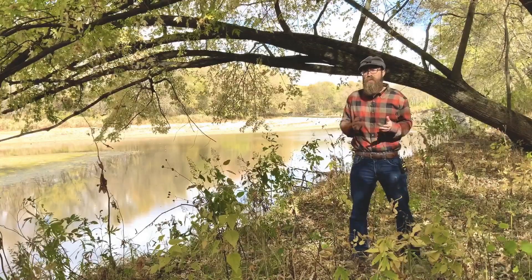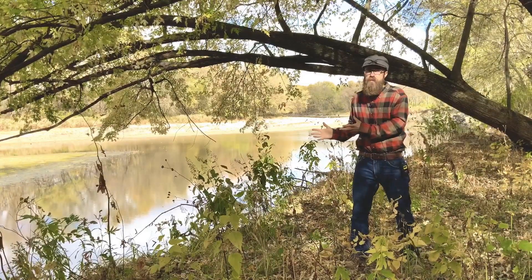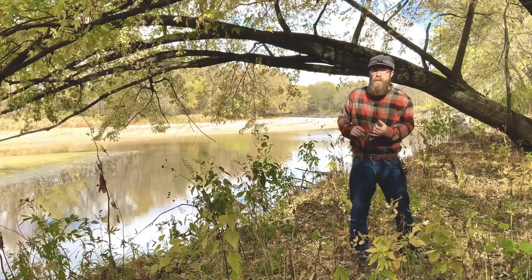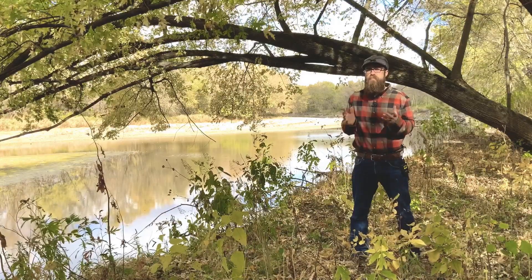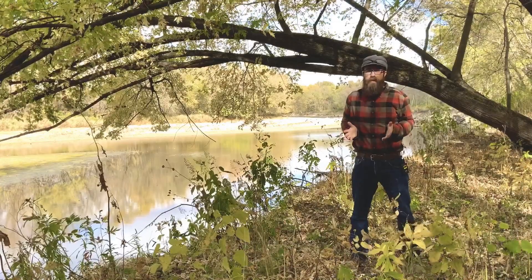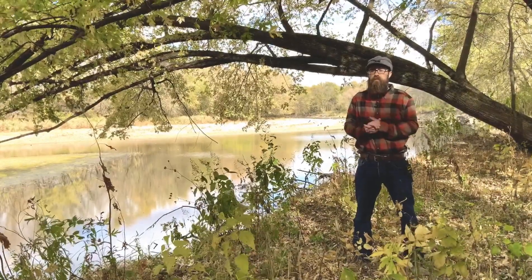I am absolutely in love with these areas. They're just so deeply connected to the river channels next to them — they influence the river, but the river also influences them. They've got incredible benefits to all Iowans: water quality, flooding, wildlife, timber value — everything you can imagine. And those benefits are so disproportionate to the narrow margin that they occupy on the landscape. Floodplain forests — I love them.